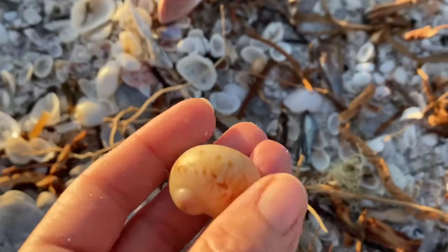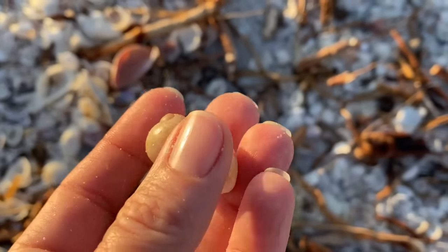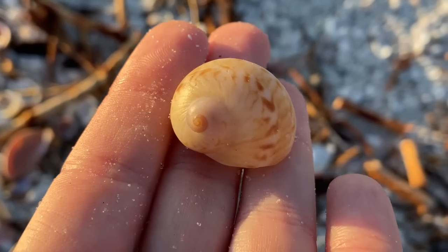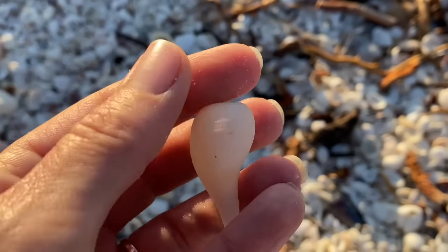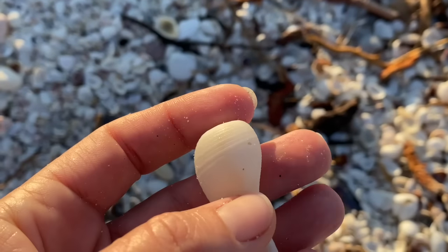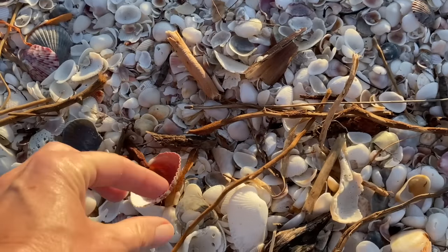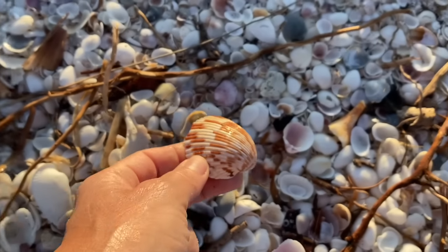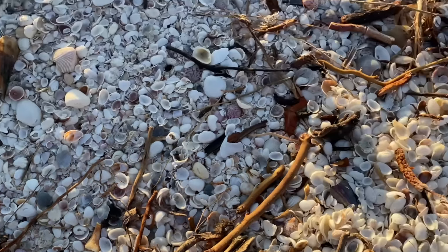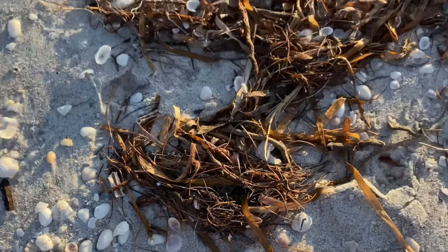That is a colorful moon snail, also known as a gaudy nautica. I find those very fun to collect — I just like looking at the different patterns. And this little paper fig, a light little thing, though it does have a tiny hole in it. And a giant Atlantic cockle — the interior is quite pretty, but it's chipped, so that's going to be a no for me. I want an egg cockle — but it's also broken.